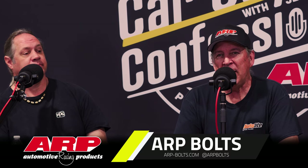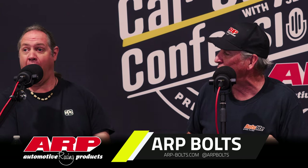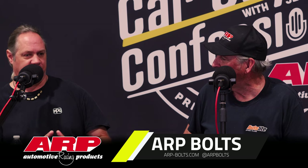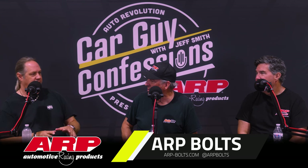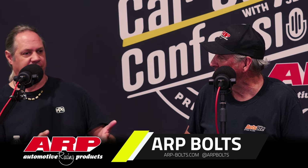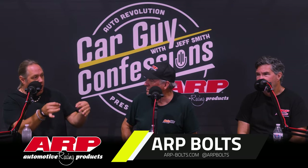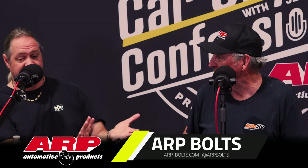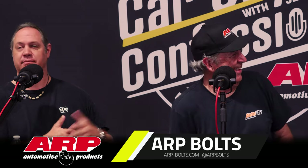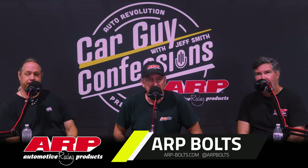We'd like to thank our sponsor ARP at arp-bolts.com. We all three build cars, we all work on this stuff. It's a really cool fastener because there's all the science and technology — an unbelievable amount of research that they put into these things. And on top of it, you get them out of the package and they're absolutely beautiful — like jewelry for your car. When we're building a high-end car, there isn't anything else going on it. You get all the strength, durability, reliability, and fantastic good looks. Check them out at ARP-Bolts.com.